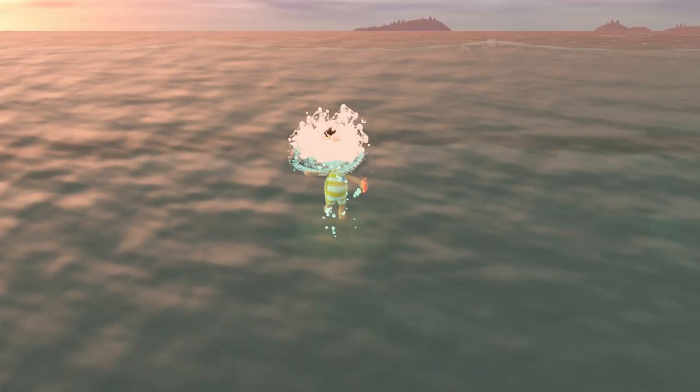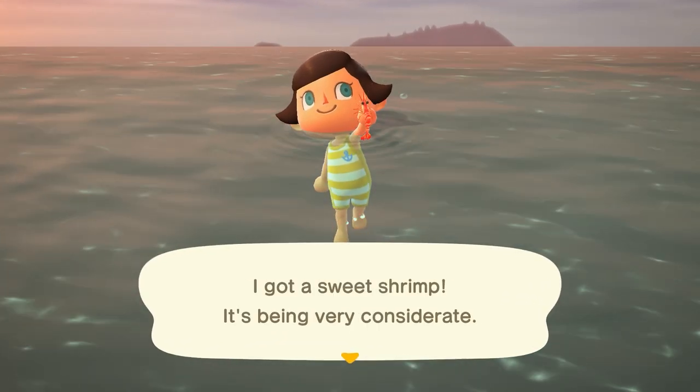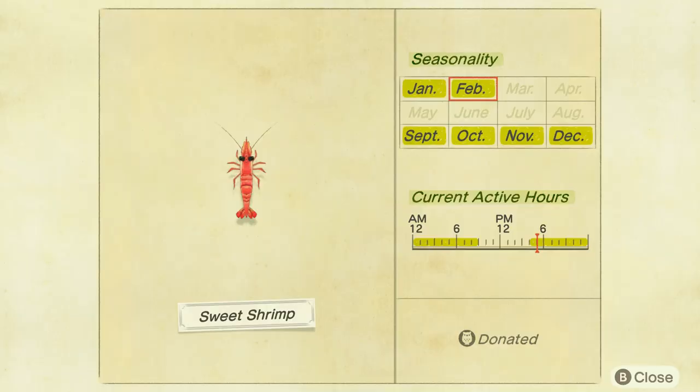The second one being the Sweet Shrimp. I found these guys absolutely everywhere — super common and easy to find. They're going to be a small, slow-moving shadow, but found from 4 p.m. to 9 a.m. overnight. They sell for 1,400 bells.